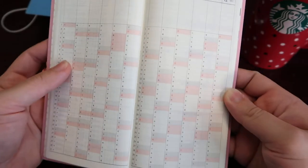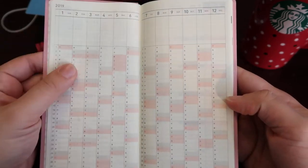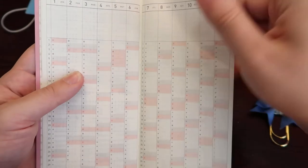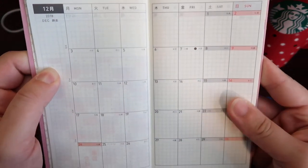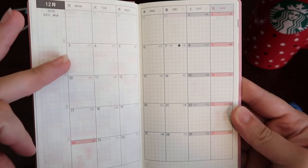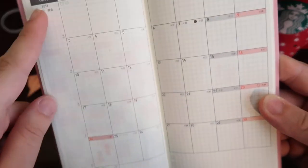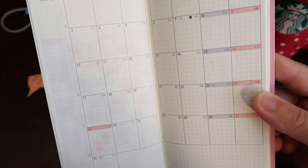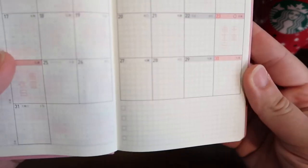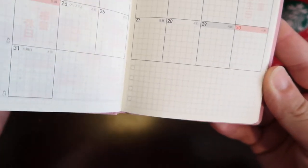You can use the yearly view to keep track like a habit tracker or write down birthdays — I don't think I'll use this page because it's just so small. The first month they have is December 2018 so you can fully start using it in December. There's a little spot for notes, washi tape, stickers — whatever you feel like doing. The bottom has a little checklist where you could write monthly goals or important tasks so you can open it up quickly and see what you need to do.